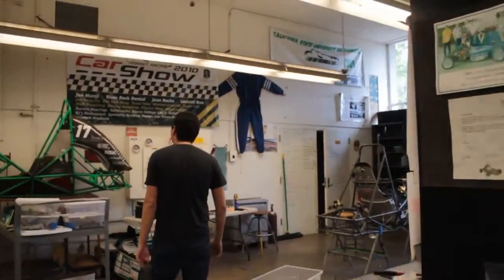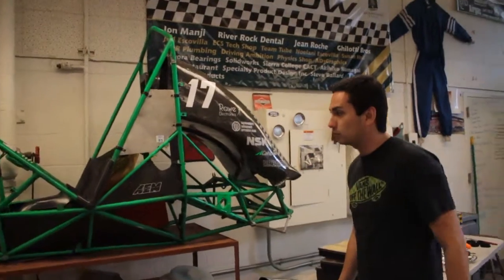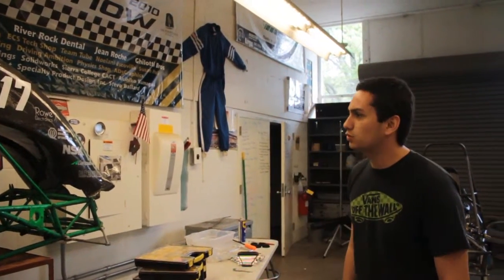This right here is the frame of our 2014 car. This one we were able to finish endurance, and at this competition we finished 19th out of the 80 schools that attended. So that was one of our best accomplishments by far.